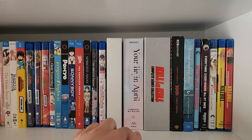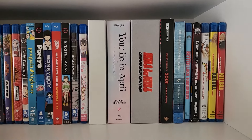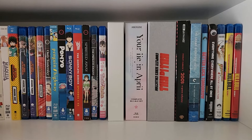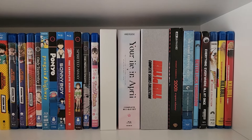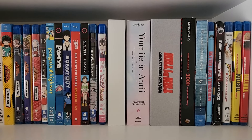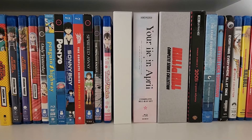Next up we have Your Lie in April — the Aniplex complete Blu-ray set. This is the only Aniplex show I own because their Blu-rays are freaking expensive. This is probably their cheapest — an entire 26-episode series on one Blu-ray set for around $90. Love Your Lie in April. It kind of restored my faith in anime back when it came out in 2014 — I was getting tired of seasonal anime and then I discovered Your Lie in April and it blew me away. I also read the manga. If you like drama, slice of life, melodrama, and a good cry, this would be up your alley.